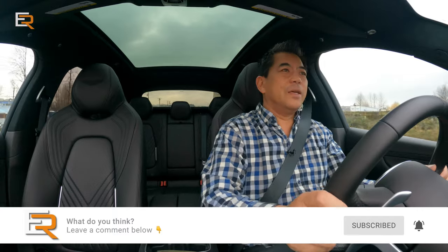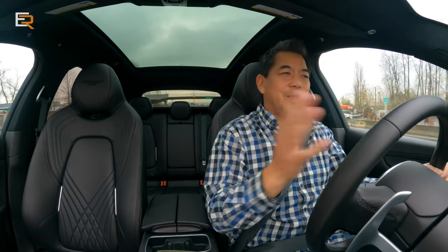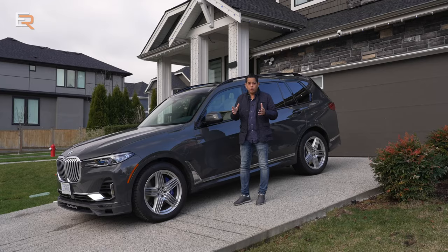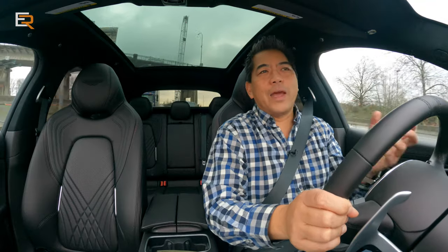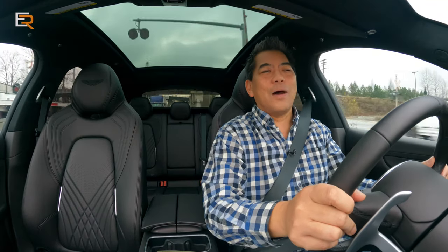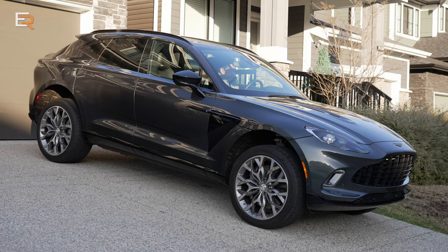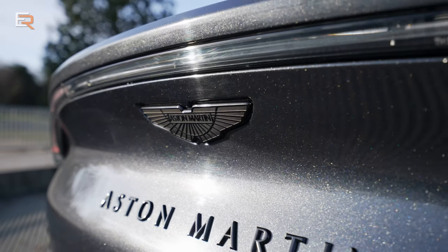Do you like the Lamborghini Urus, the Porsche Cayenne, the Bentley? Leave a comment. But I'll tell you one thing — I've parked a lot of vehicles in my driveway for almost two decades, and I've had a lot of neighbors come up to me. When I brought this home, they stopped by and they were amazed — first of all, they had no idea Aston Martin even made an SUV, and number two, they loved the look of it. I think it looks great. It's got some great styling.